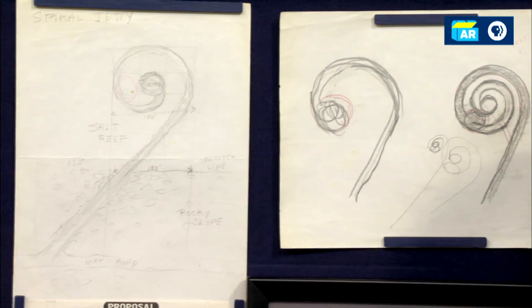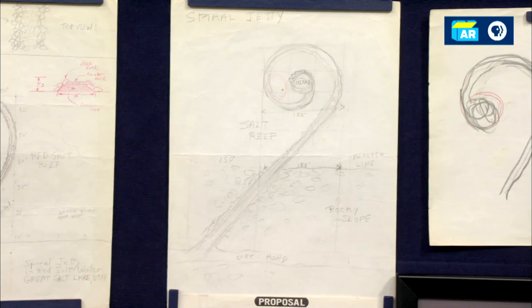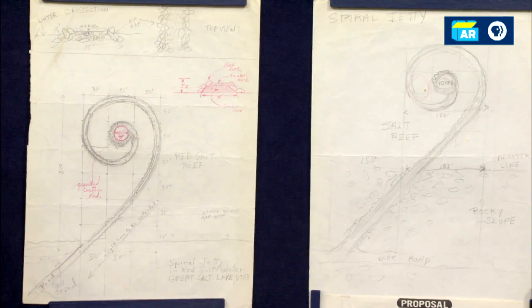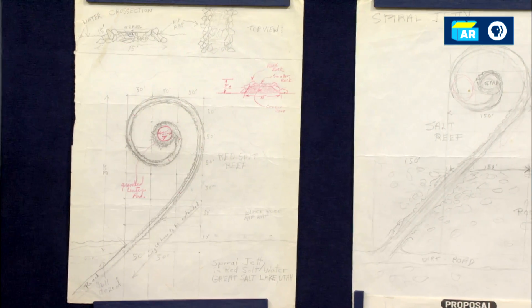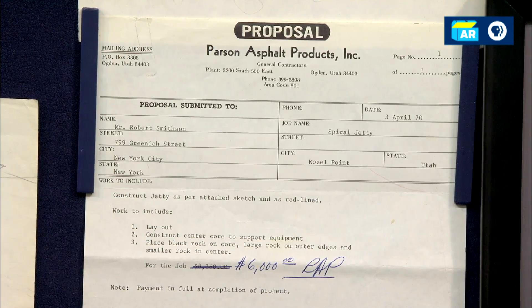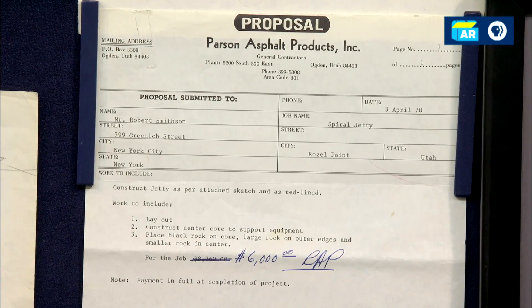He would tell stories all the time about how Smithson was very particular about going down with these big wooden lathes and then climbing back up the hill to look at where rocks were being placed. He was very particular, apparently, about the way it was constructed. What we have here is the contract that your father had with Smithson.